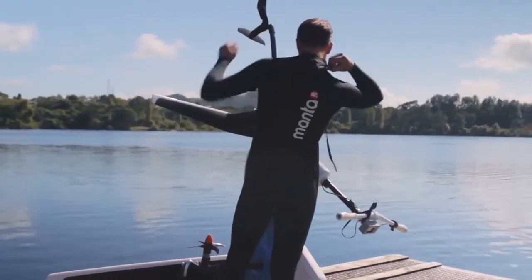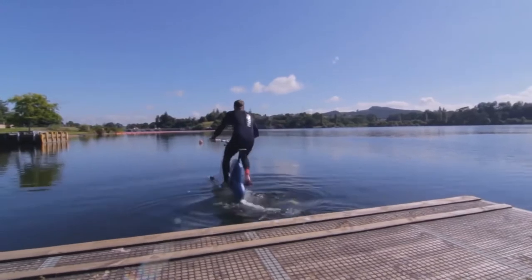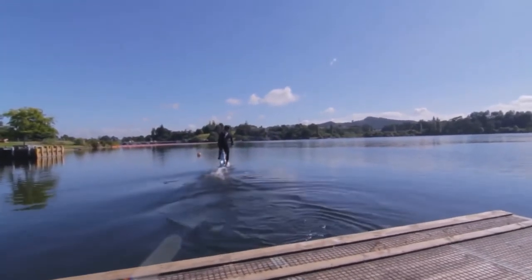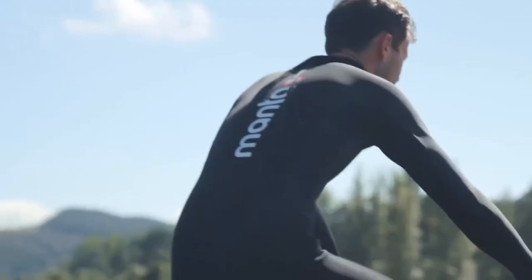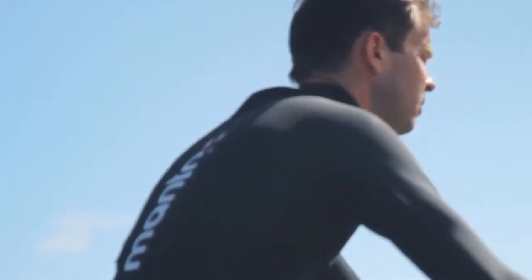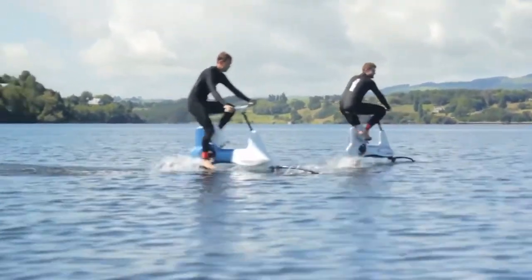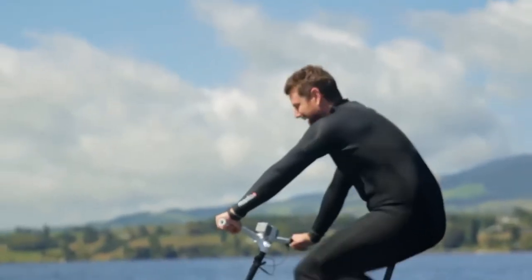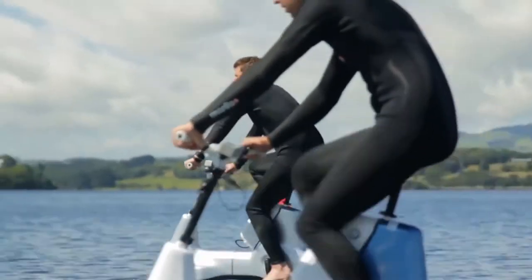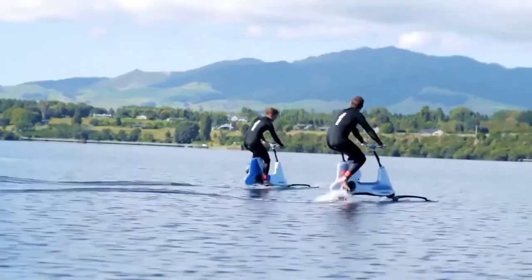Once bolted together, it floats in the water and you're ready to get on and start pedaling. The first bit's the hardest, as you have to raise yourself out of the water onto the hydrofoil before things become super easy. It's possible without electric assistance, but far better to rely on its 400 watts of pedal assistance to get the job done.